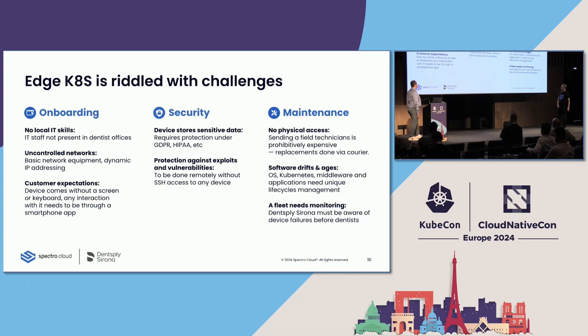Maintenance was another challenge causing headaches. There is no physical access to the edge device — it's just running somewhere in the field. In case of issues we have to jump in, figure out the problem, and fix it. We also have software drift: we need to provide OS updates, Kubernetes updates, and deploy new service versions. Last but not least, we need proper fleet monitoring so we're one step ahead of the dentist or clients in discovering issues on our own.